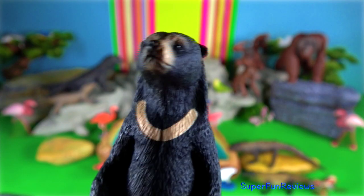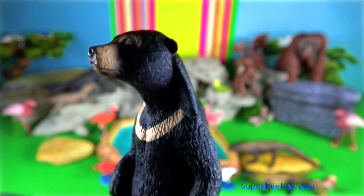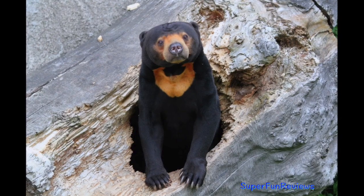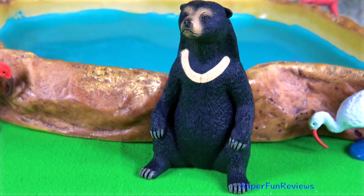Sun bear. They are often found climbing trees. They are the smallest bears in the family Ursidae. They stand 70 centimeters at the shoulder and are up to 1.5 meters from head to tail.